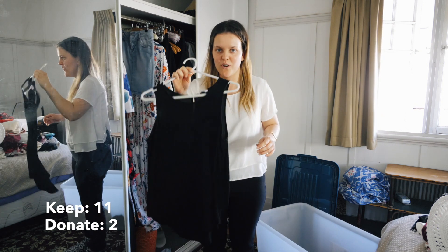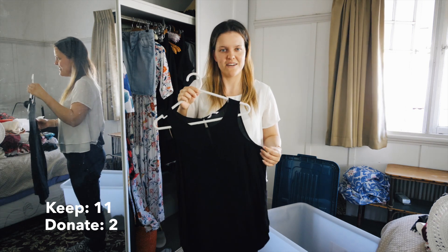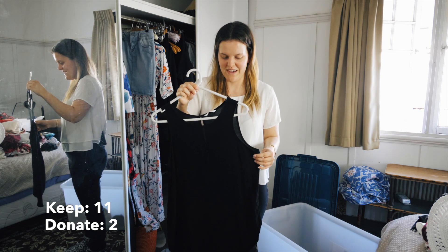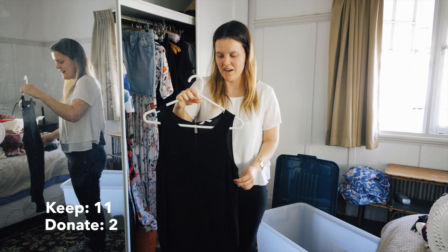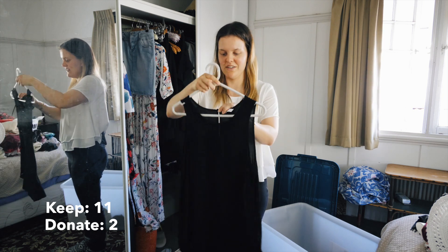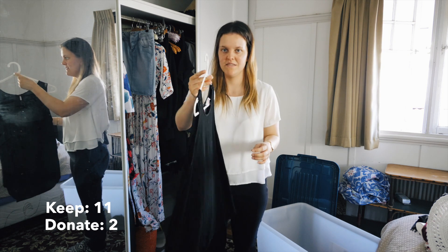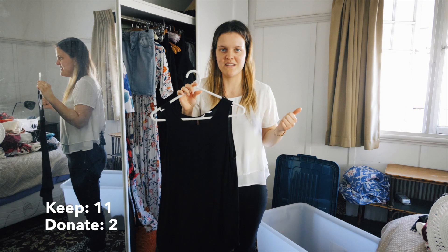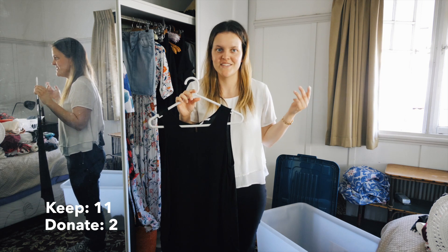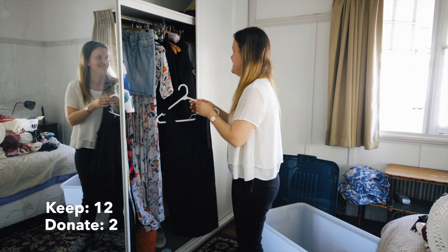Okay, so this is one of my staple tops. It's a black singlet - well, not really a singlet, more like a blouse-style singlet I got from Supre. It's comfy, always needs ironing but doesn't take long. It's got a little button at the back and a small slit. It goes with everything - jeans, black jeans, blue jeans, all my skirts. Perfect top. That's going to stay.